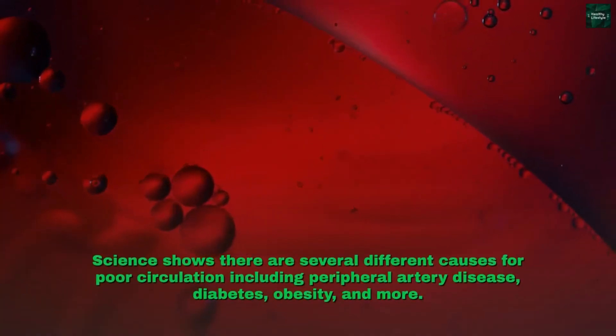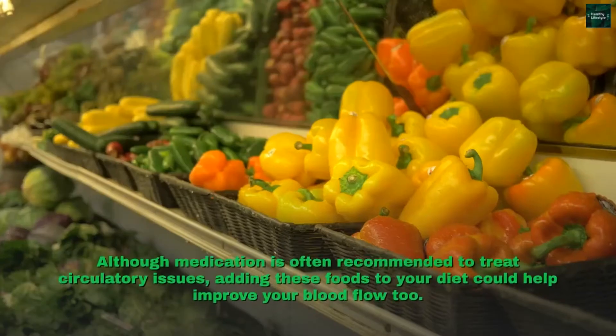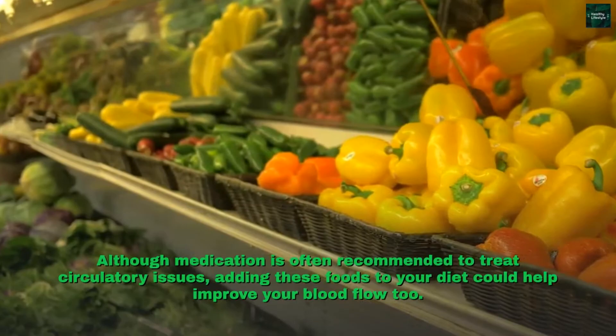Science shows there are several different causes for poor circulation including peripheral artery disease, diabetes, obesity, and more. Although medication is often recommended to treat circulatory issues, adding these foods to your diet could help improve your blood flow too.